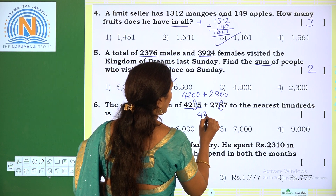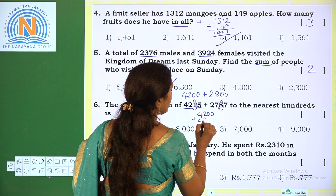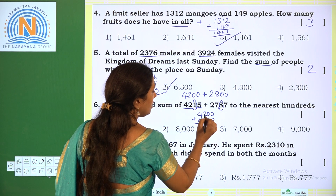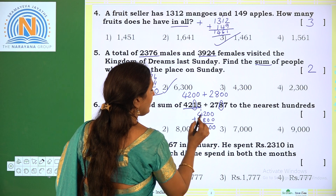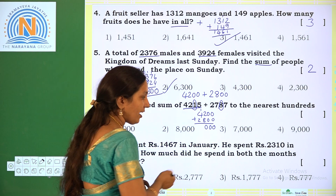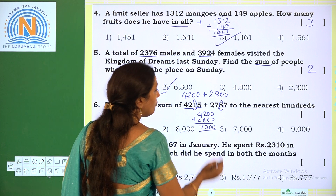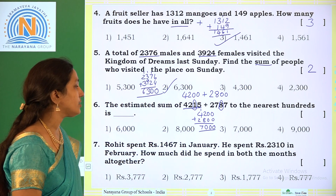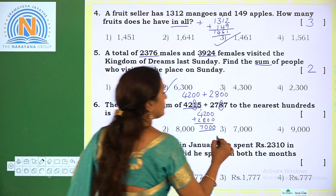Now add 4200 plus 2800: 0 plus 0 is 0, 0 plus 0 is 0, 2 plus 8 is 10 — write 0 carry 1 — 1 plus 4 is 5, 5 plus 2 is 7. We get the estimated sum of 7000. The correct option is option 3.